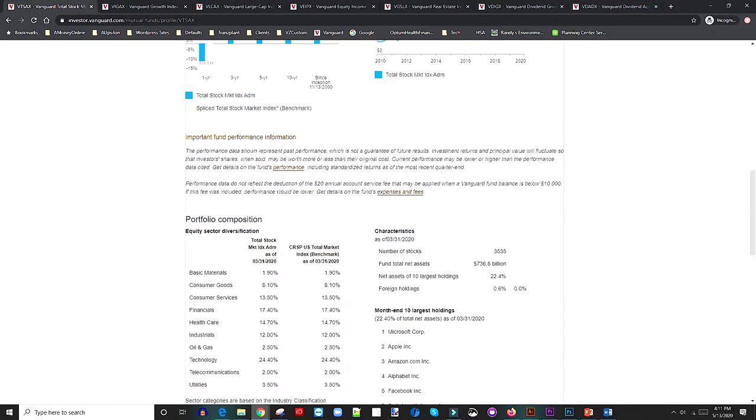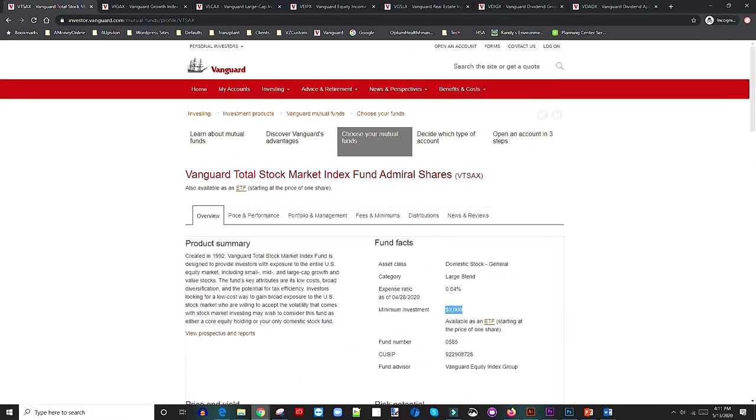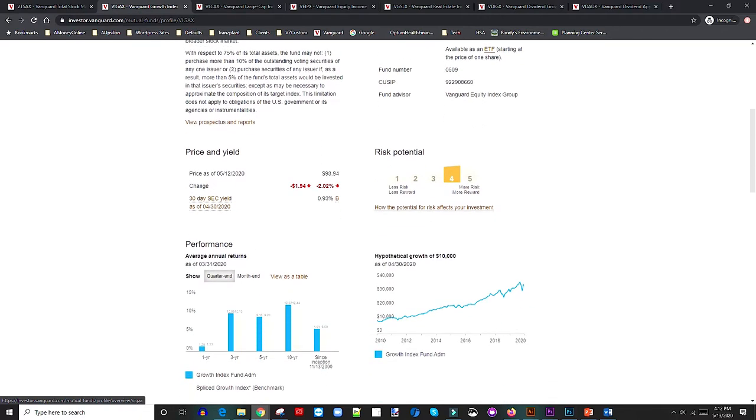Number two is the Vanguard Growth Index Fund, VIGAX. The ticker symbol is VIGAX, expense ratio is 0.05 percent, and the minimum investment is $3,000. It has an ETF associated with it if you don't have $3,000. The risk potential is high risk, high reward — that's the way you have to see it. Over the last ten years, the performance has been incredible.